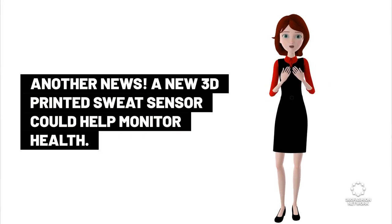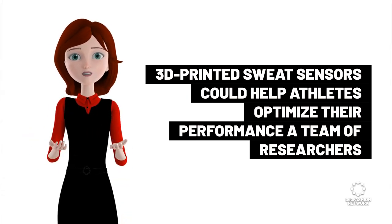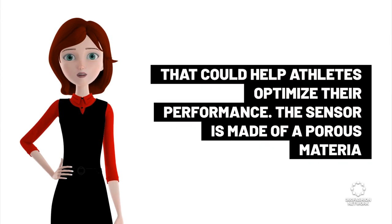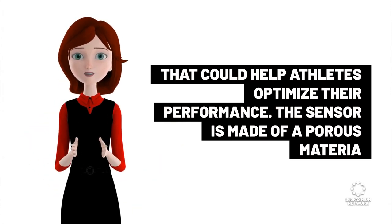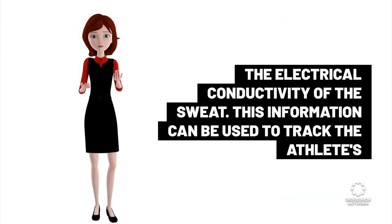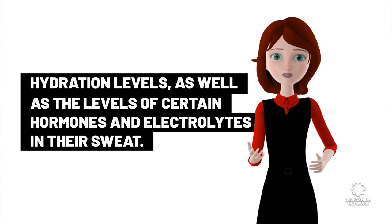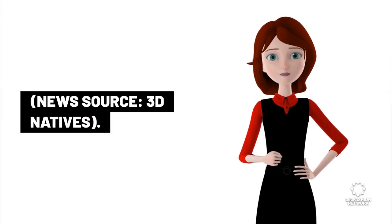A new 3D-printed sweat sensor could help monitor health. A team of researchers from the University of California, Berkeley has developed a 3D-printed sweat sensor that could help athletes optimize their performance. The sensor is made of a porous material that allows sweat to pass through, and contains electrodes that can measure the electrical conductivity of the sweat. This information can be used to track the athlete's hydration levels, as well as the levels of certain hormones and electrolytes in their sweat. News source: 3D Natives.